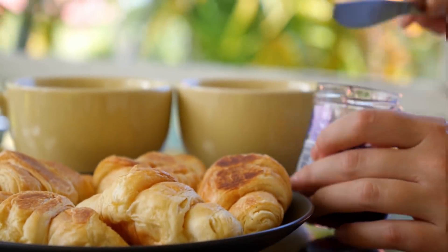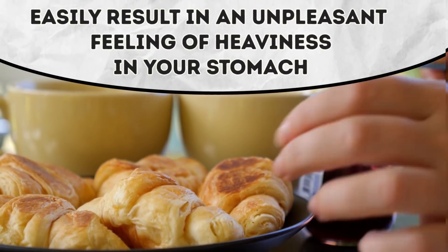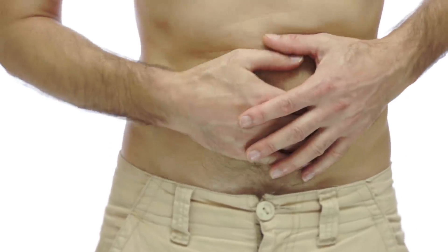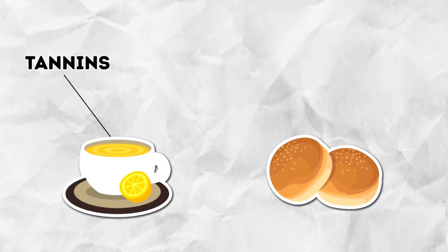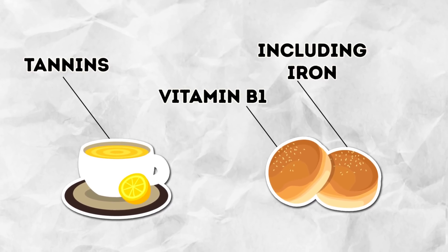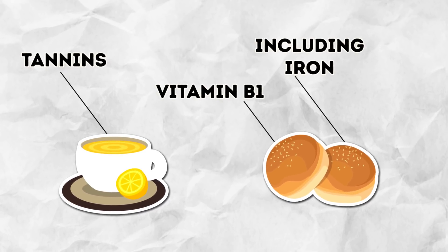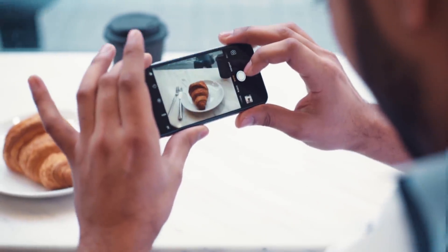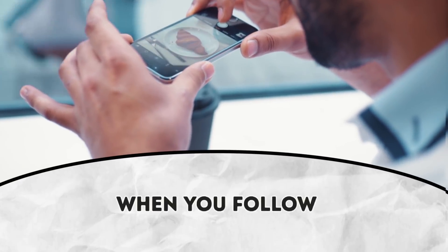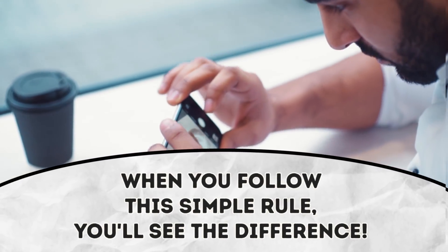Number 7: Tea and yeast dough. Tasty croissants or buns with a cup of tea can easily result in an unpleasant feeling of heaviness in your stomach and even fermentation in your gut. This happens because tea contains tannins, which makes it harder for certain elements and nutrients — including iron and vitamin B1 — to be absorbed, and this can hurt your nervous system. The answer is to consume tannins and caffeine-rich beverages at least an hour after your meal, and you'll see the difference.